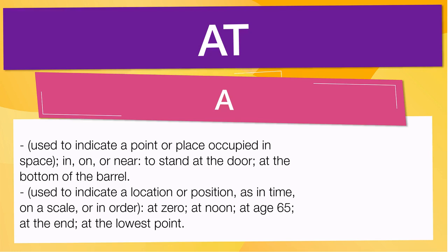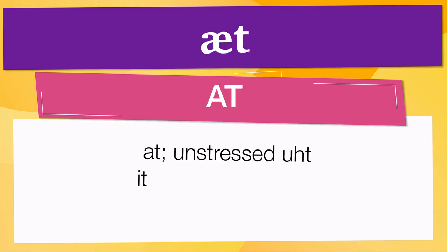At age 65, at the end, at the lowest point. Pay attention to the pronunciation. The first one is the word represented using the International Phonetic Alphabet. To pronounce it, have in mind that the size of the syllable indicates where the accent or stress is. The accent is in the first syllable, corresponding to "at" — unstressed: a T.